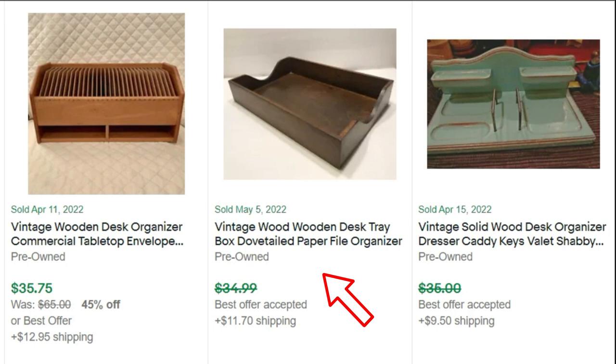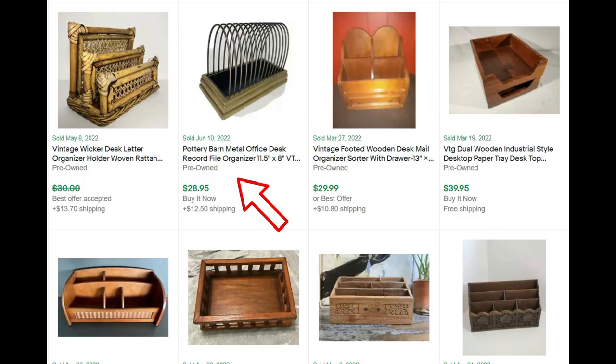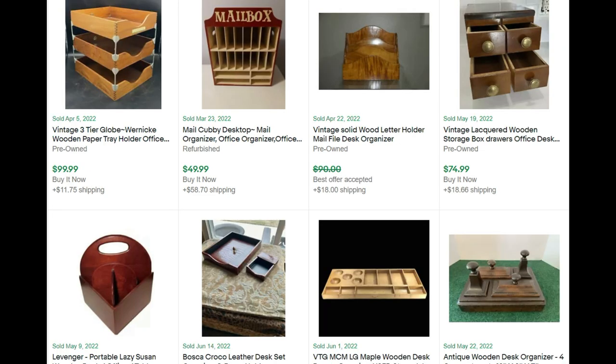And then a very simple single wooden desk tray — took an offer off of $35. I like the one to the far right — it looks really pretty, like a light aqua color. I bet someone painted that. Took an offer off of $35. And then a wicker desk organizer — they took an offer off of $30. Pottery Barn metal desk organizer — this looks like a record holder to me. $28. We're counting down now, I think you get the point of this video.